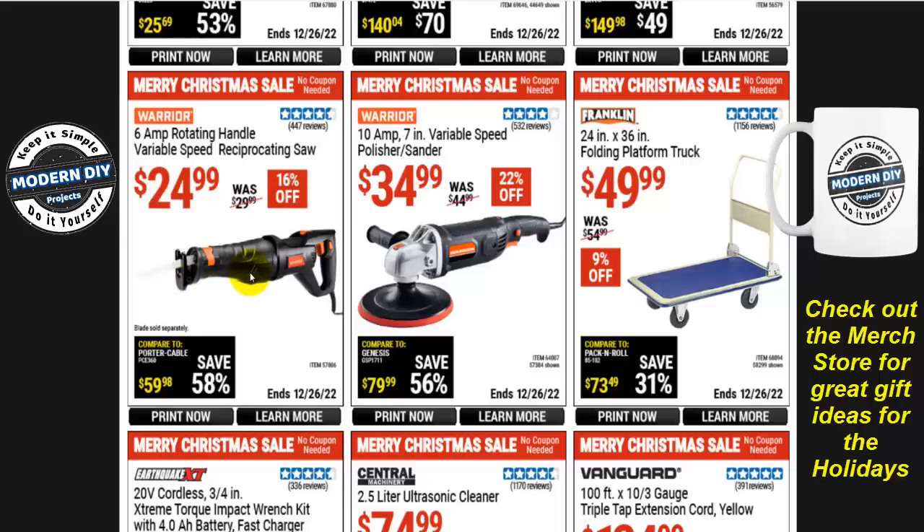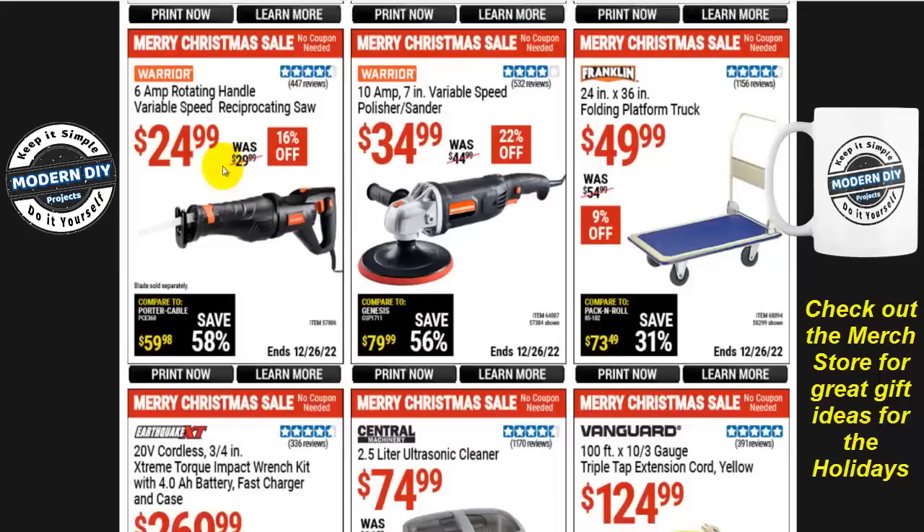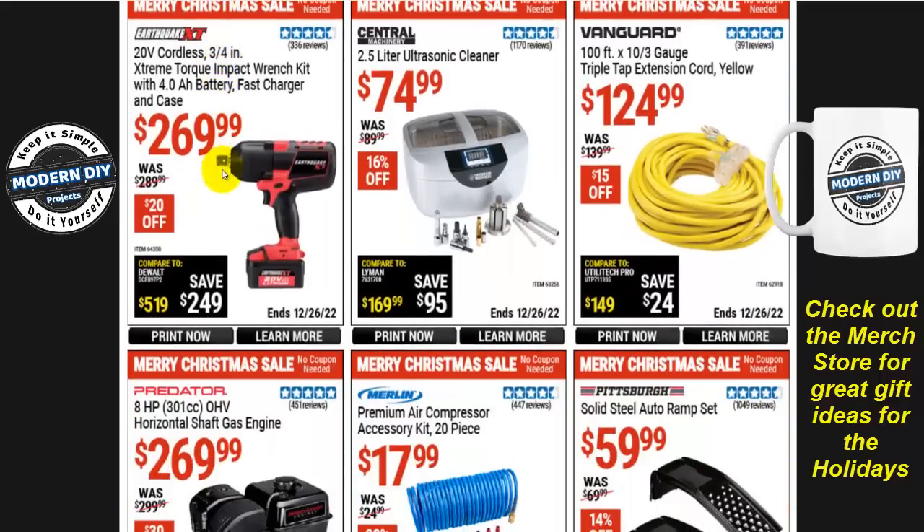Not a fantastic reciprocating saw — not the best on the market — but if you're looking for something cheap, there you go. This one has also gone up in price; normally it would go down to around $19-$20, so it's gone up about five bucks on sale. Everything keeps going up.